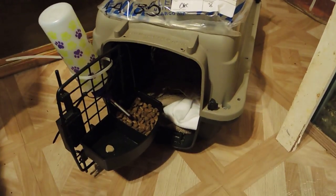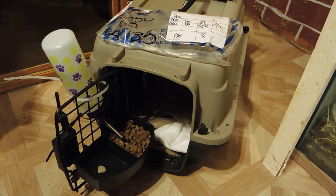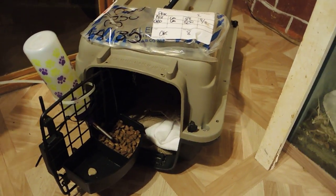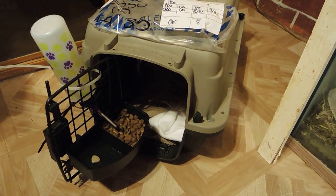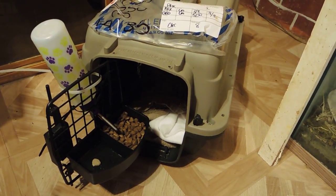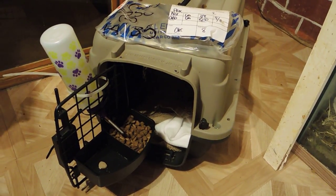I tried to get a video of him in the crate when I first got him, to show what it's like when you pick up an animal from the airport instead of directly from the breeder, but it wasn't on the camera, so I did something wrong.